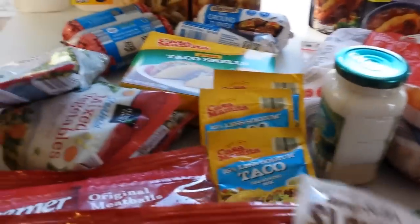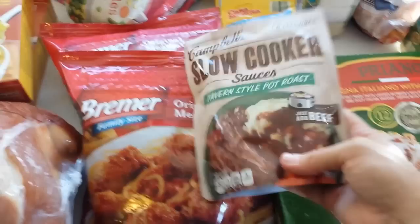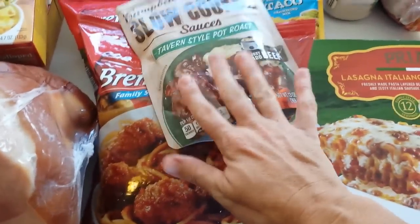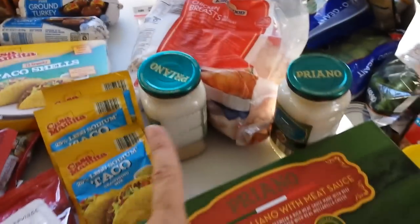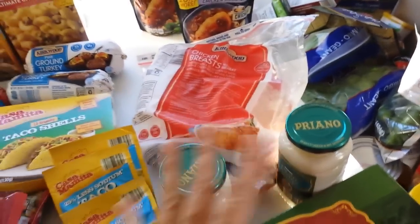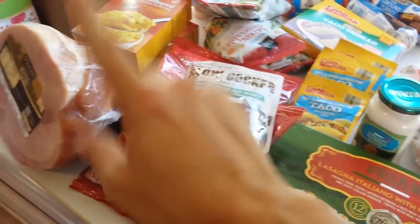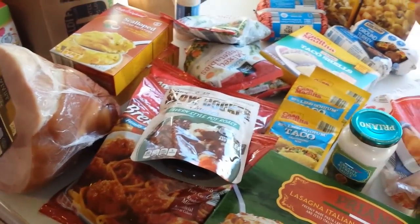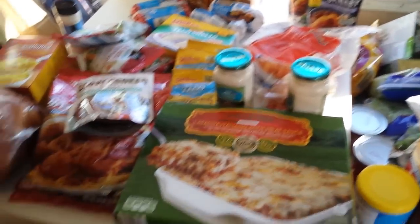So for meatballs, I saw these and thought they'd be awesome on meatballs, so I went ahead and got this sauce — one less thing I have to do. I got chicken marsala with chicken, and two jars of alfredo sauce for chicken alfredo. So altogether we're looking at a week and a half worth of dinners right there for the eight of us.